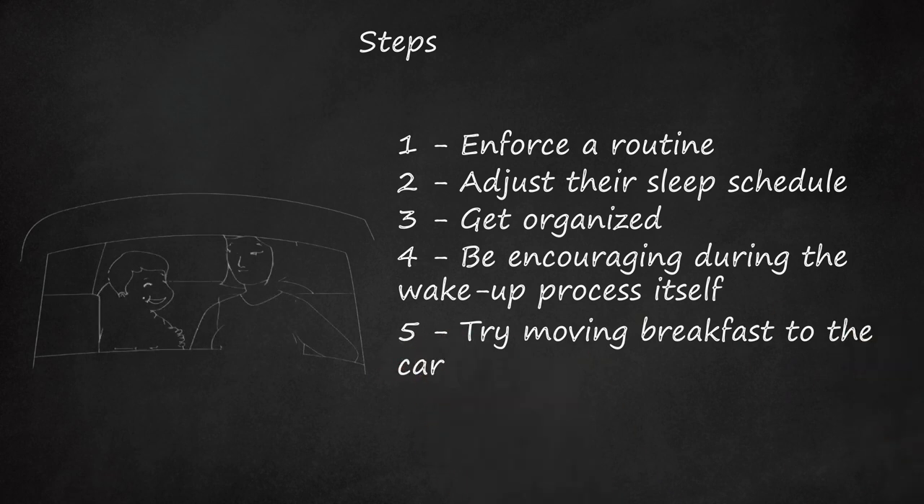Try Moving Breakfast to the Car. Your kids need to eat breakfast, but if your morning rush makes it hard to get them fed in time, try moving eating breakfast to the car. This will force them to sit still while they eat and also buy you more time in the morning. Just make sure to choose foods that are healthy and travel-friendly.